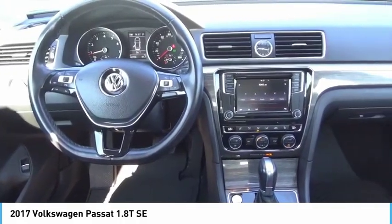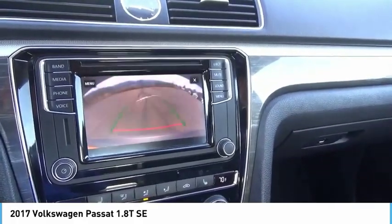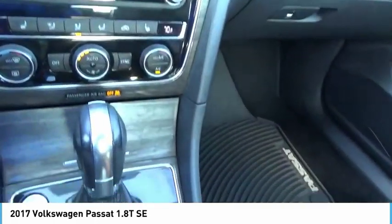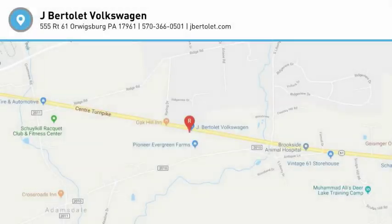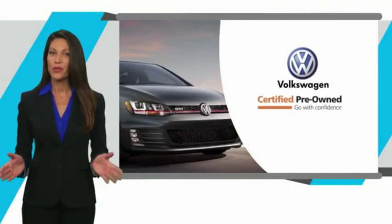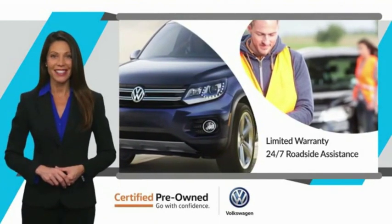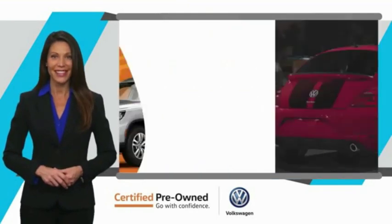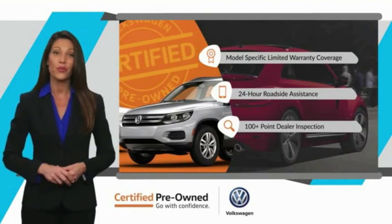Take this vehicle for a spin and see why so many shoppers are now proud owners. Every certified pre-owned Volkswagen comes with a limited warranty, 24-hour roadside assistance, and peace of mind knowing that it passed a comprehensive inspection.